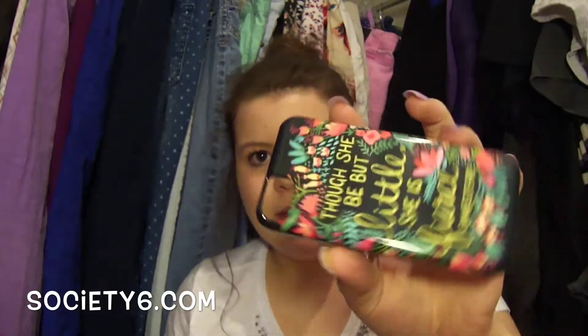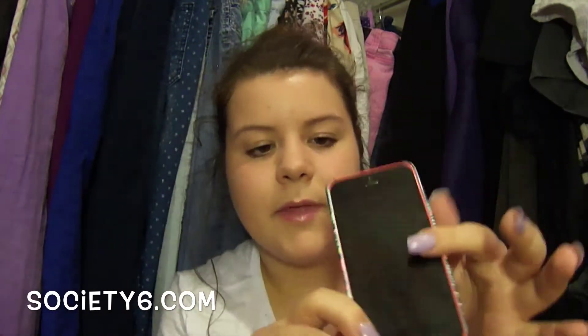My next case is from Society6. It says 'Though she be but little, she is fierce,' which is a quote by Shakespeare. I got this for Christmas. It's basically the same style as the other Society6 one, and it looks like this. I love the way this looks on my phone because it matches so well. On the front, it doesn't cover the top and the bottom and doesn't cover around the front, so it's basically just something for looks.